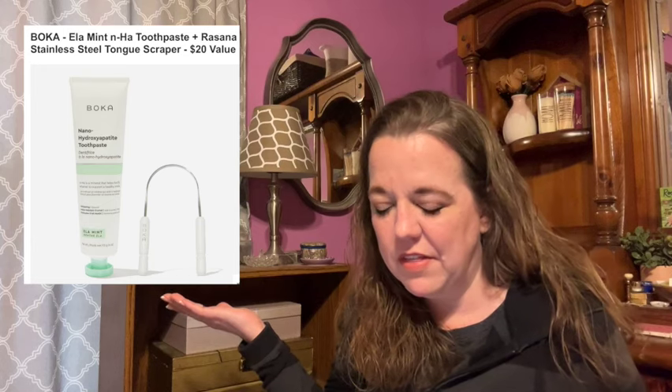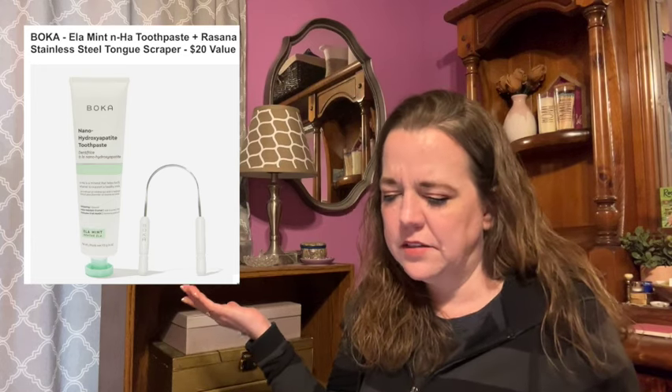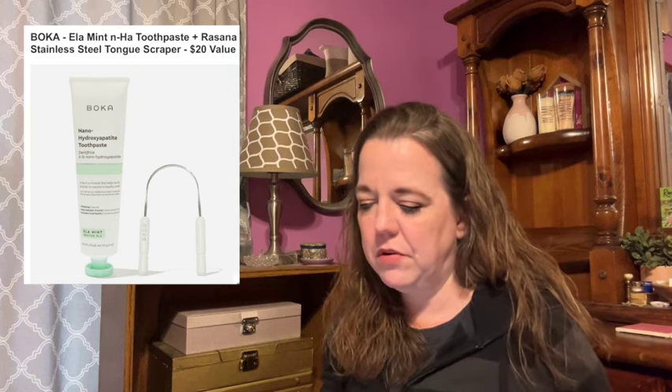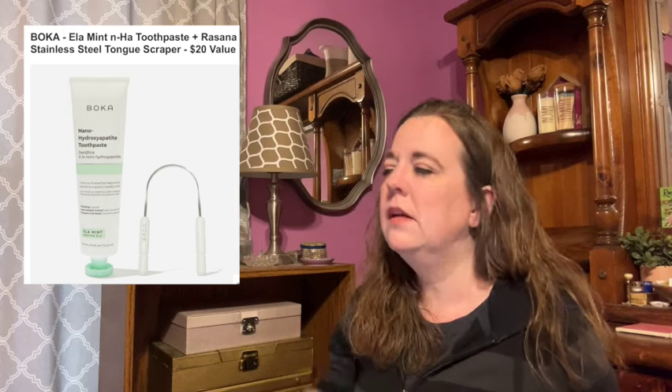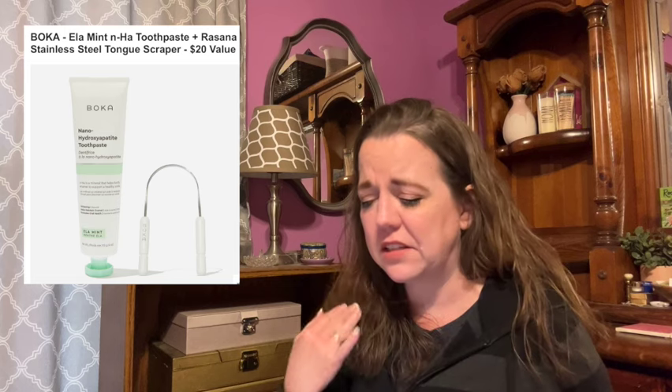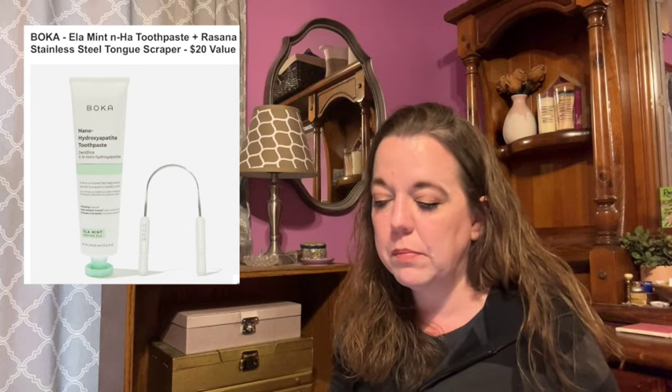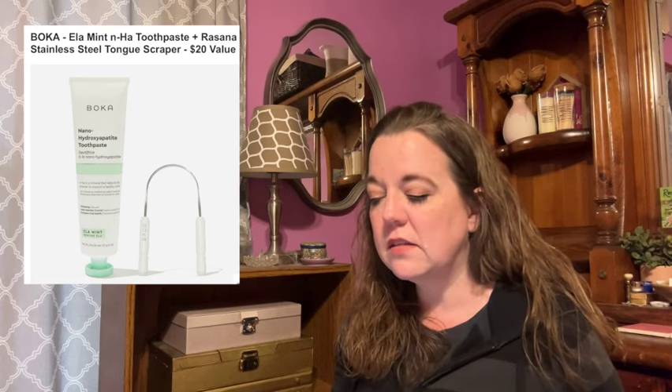Here's the next item in category five. This is the Boca Ella Mint and Ha toothpaste plus Rassassana stainless steel tongue scraper with a $20 value. This next-generation toothpaste trades fluoride for nano hydroxyapatite, a powerhouse ingredient that helps fortify enamel to support a healthy smile. It's designed to remineralize teeth, support overall enamel health, and help keep teeth bright and pearly white. The stainless steel tongue scraper is a true game changer — removing tongue buildup and bacteria to freshen breath. The toothpaste is 4 ounces.